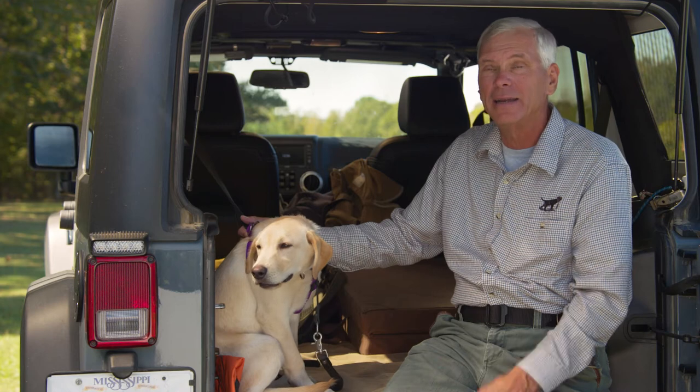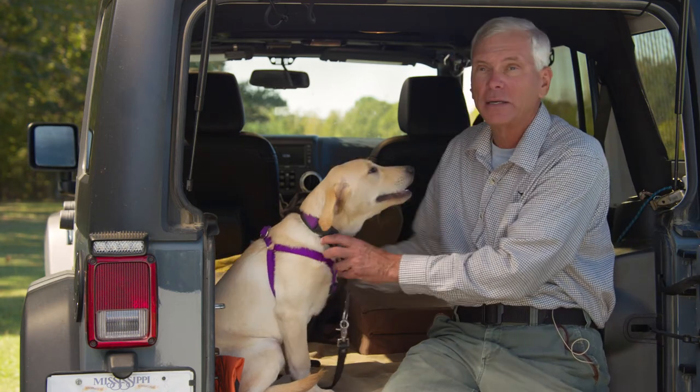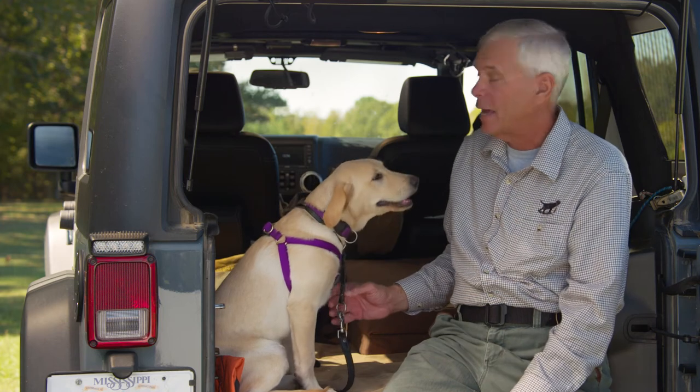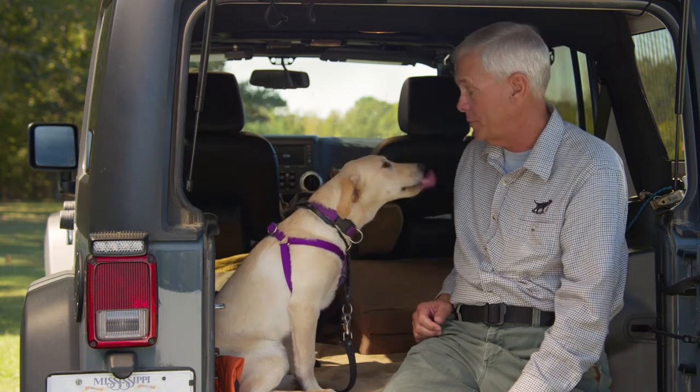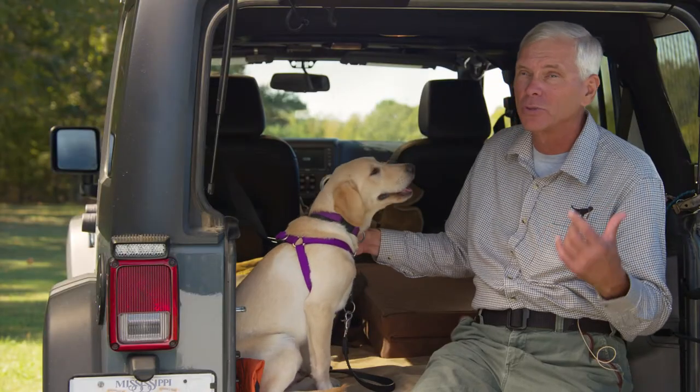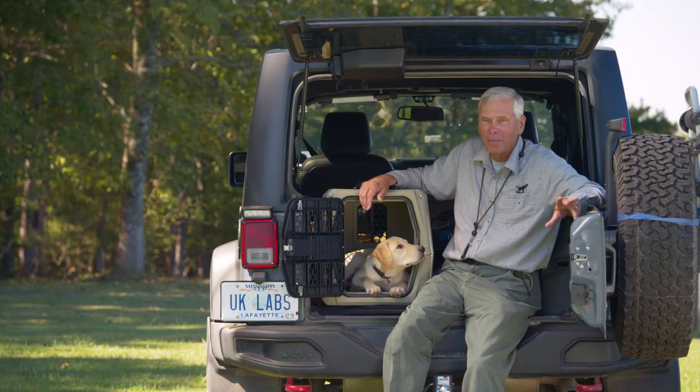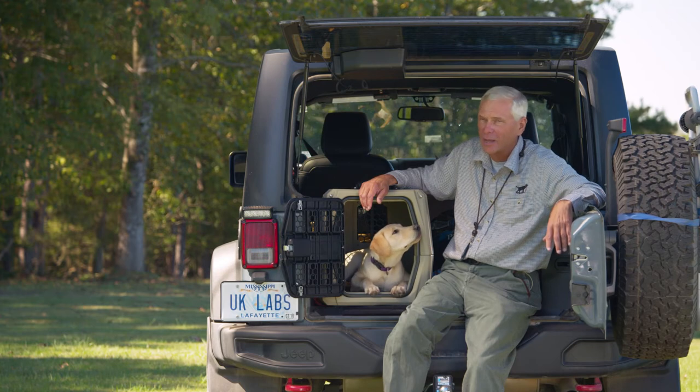Never leave a puppy unattended in a locked or closed vehicle in hot weather — that can be detrimental to their health. Another dangerous practice is to ride with the windows partially down with the dog hanging its head out; that could be dangerous if a dog decides to jump out the window. We love our destination dogs — keep it fun, keep it positive, and you'll be able to take your dog anywhere you go.